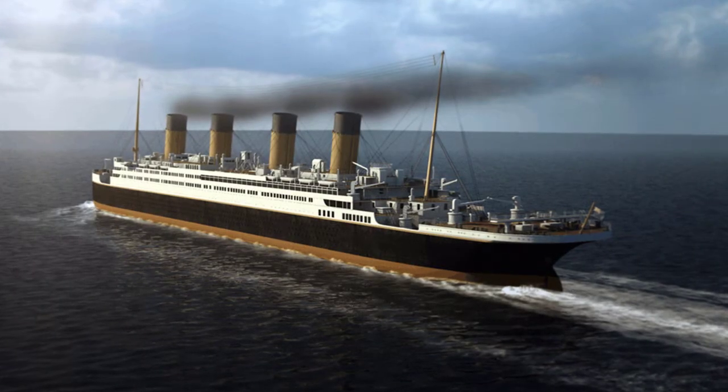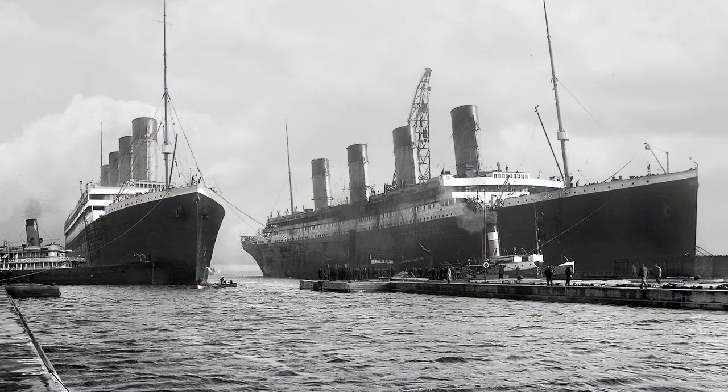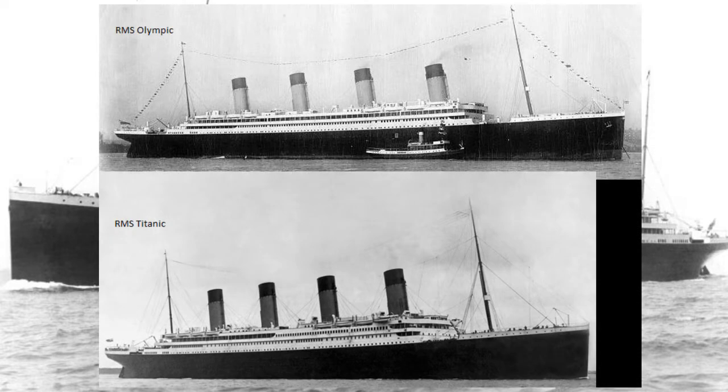Everyone knows it was the Titanic that sank — but was it really the RMS Titanic? The Titanic had two other sister ships built before and after the Titanic's own construction in 1911. The RMS Olympic was the first ship built in the series of three ships, and there is something about the RMS Olympic and RMS Titanic that needs to be explained. The ships were both completely identical inside and out due to them being in the same series.